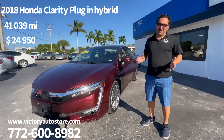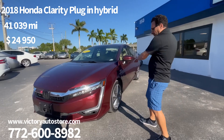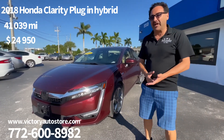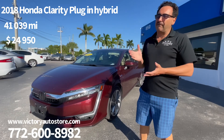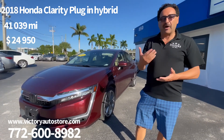Hello, welcome to Victory, where victory can be yours! I'm so happy to tell you about this car — it's a 2018 Honda Clarity plug-in. It's also a hybrid, and you can plug it in. You can drive this car for 50 miles on a full battery charge, then it switches into hybrid mode.